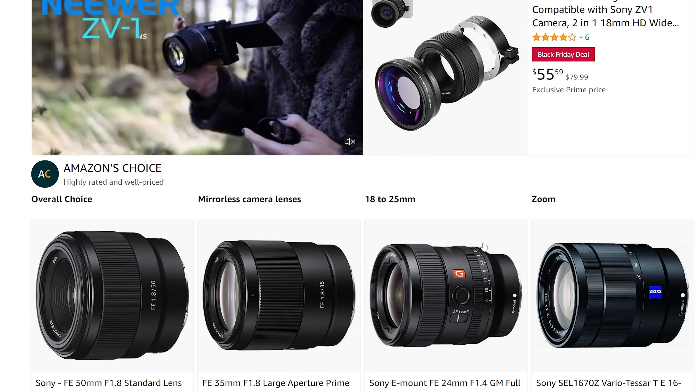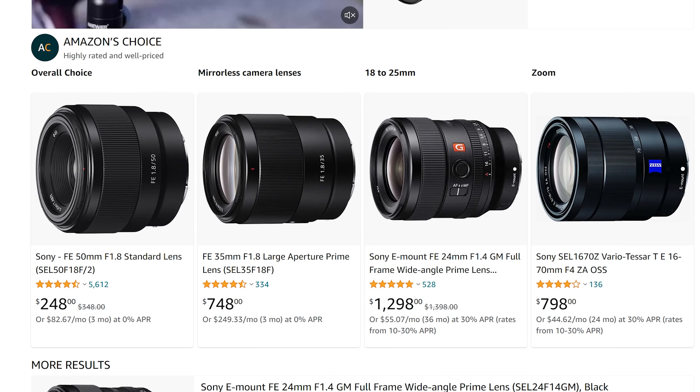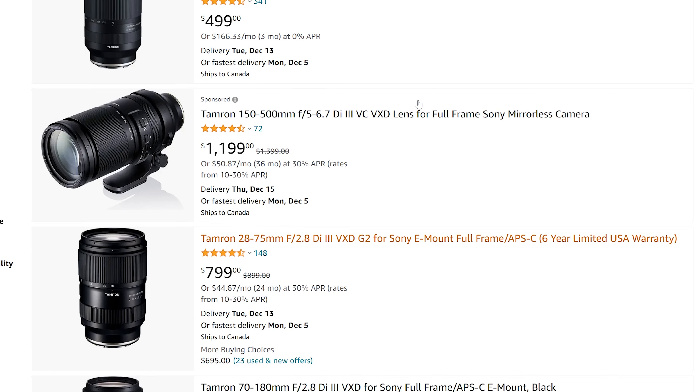Let's get into a few other different brands — some Tamron stuff that I found. One of my faves: we've got the 150-500, super capable, awesome, really great size wildlife lens — $200 off, only $1,200 right now.